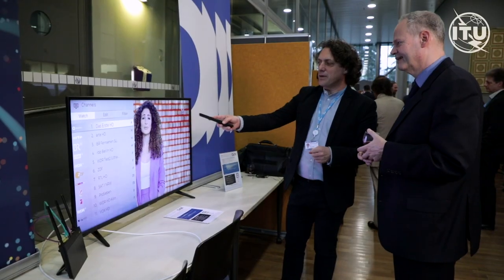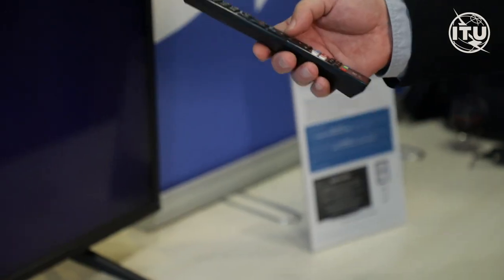We're having a DVB-I demonstrator here. DVB-I is the internet version of DVB — digital video broadcasting — and this is useful because you get a more unified experience where you can switch more easily between channels, also online.